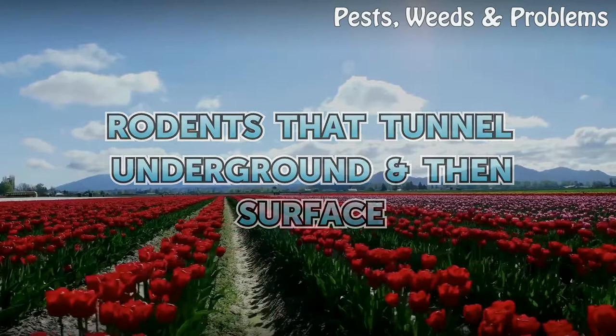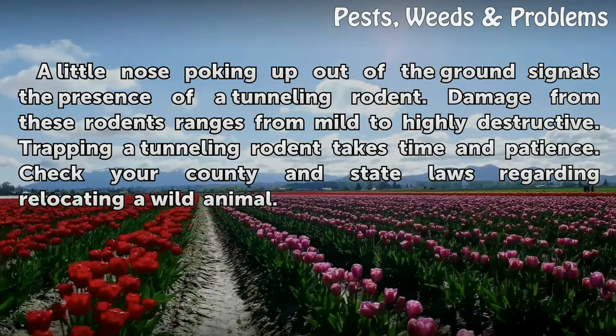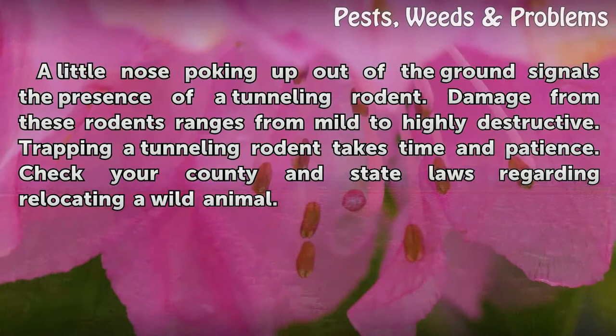A little nose poking up out of the ground signals the presence of a tunneling rodent. Damage from these rodents ranges from mild to highly destructive. Trapping a tunneling rodent takes time and patience. Check your county and state laws regarding relocating a wild animal.